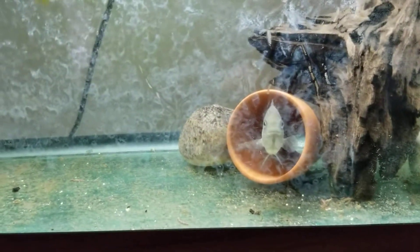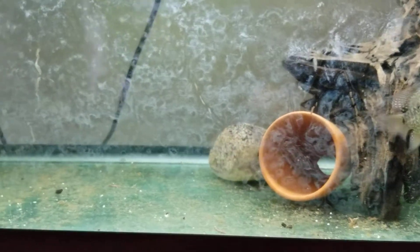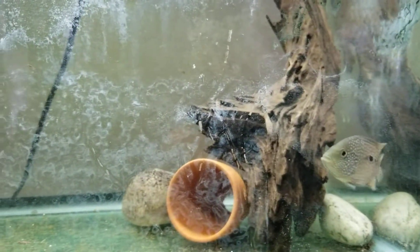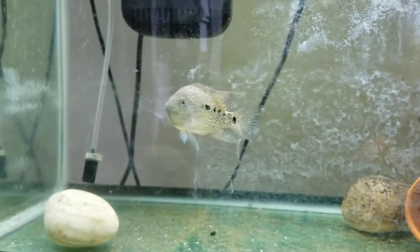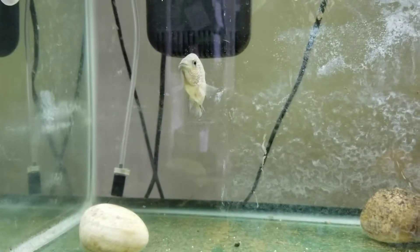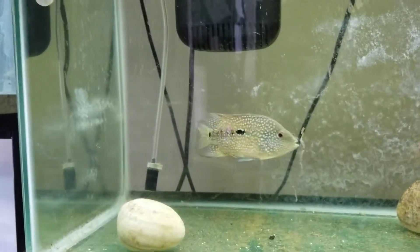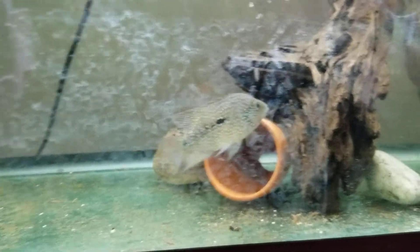I bought Flower from a PetSmart in Newport News for about seven bucks. She was in there with one other flowerhorn and she was the bigger of the two, so I bought her. I was hoping maybe she'd be a male, but I was pretty sure she'd be female. She was kind of a birthday gift for a friend — we were going to co-own the fish. The friend wanted a male because of the gigantic nuchal humps they get.